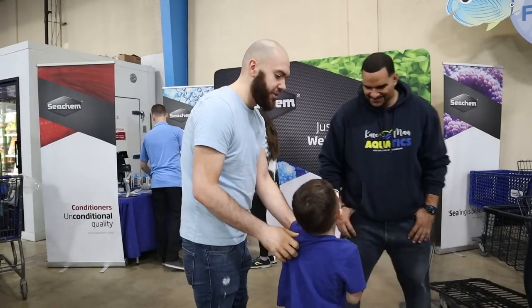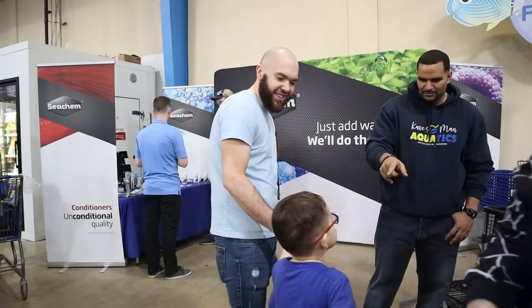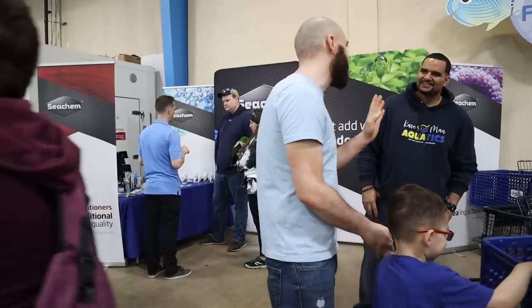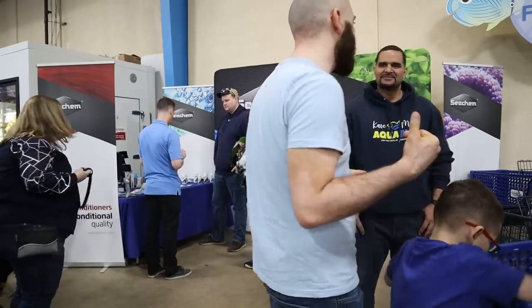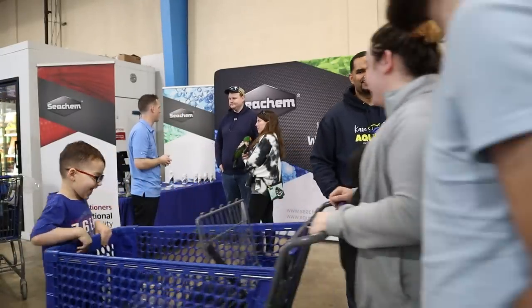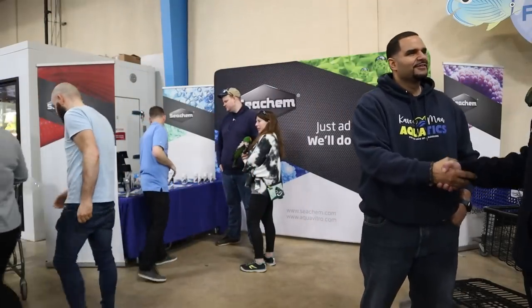Thank you, you're welcome, enjoy your fish. Who does the work — daddy, mommy, or you? Ruby. Keep an eye on dad's fish, alright? Nice meeting you guys. How you doing, man? Kevin. Hayden — nice to meet you. What kind of tank do you guys have?